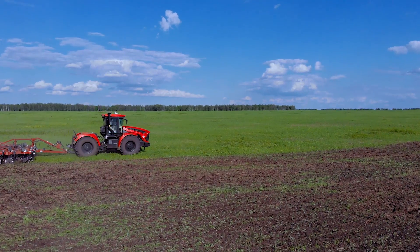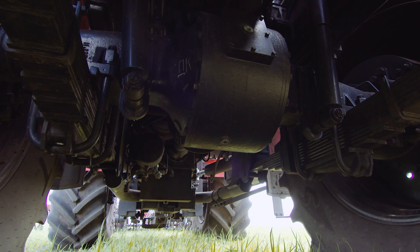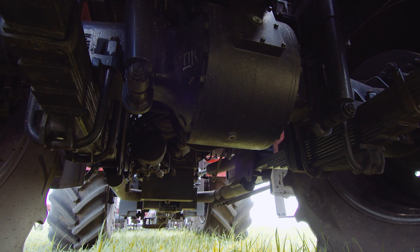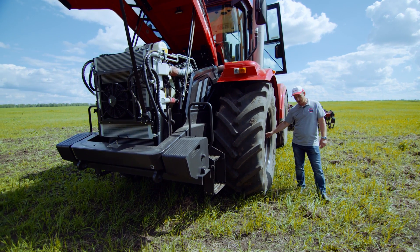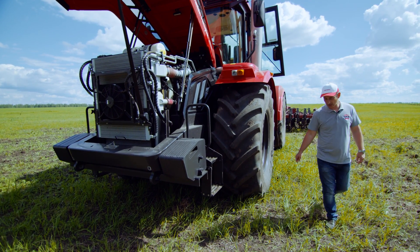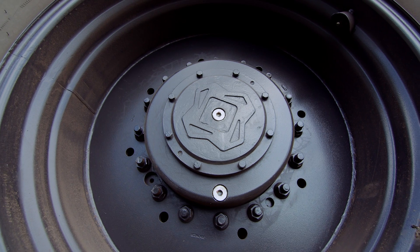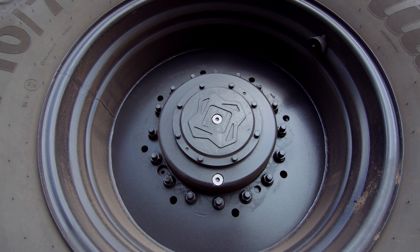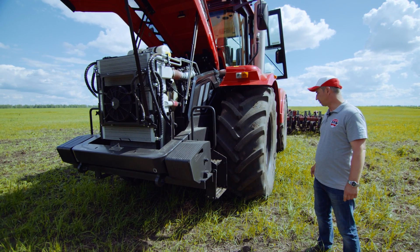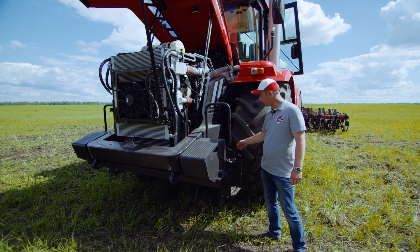Трактора семейства K7M оснащены новыми усиленными мостами, а именно бортовым редуктором. На предыдущих моделях здесь три сателлита, в этих редукторах уже стоят четыре сателлита, что позволяет на 30% больше передавать крутящий момент — с учетом двигателей с большим запасом мощности. Также эти мосты оснащены дисковыми тормозами.